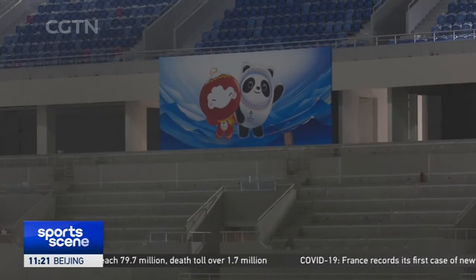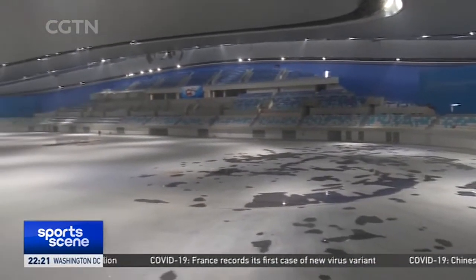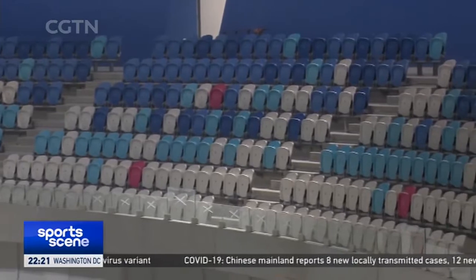As the world's first Winter Olympic venue using carbon dioxide transcritical direct cooling ice-making technology, it will produce the largest ice surface in Asia, with an area of 12,000 square metres.